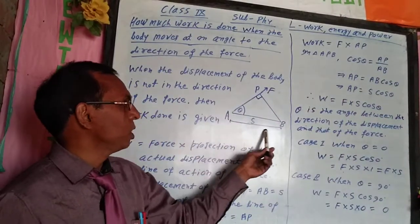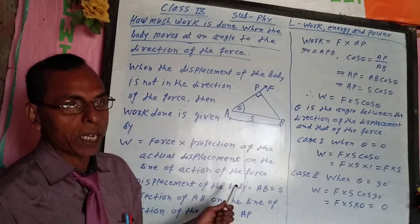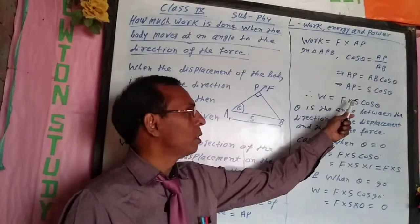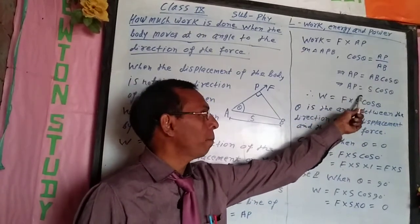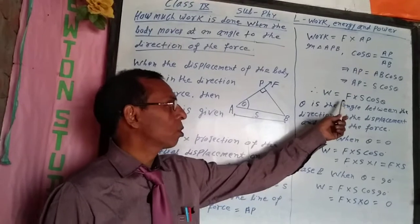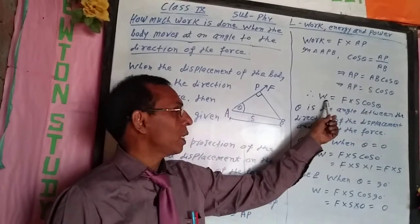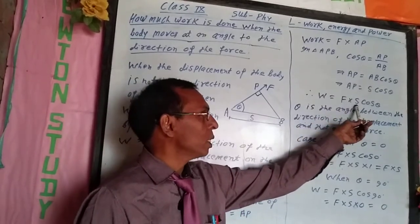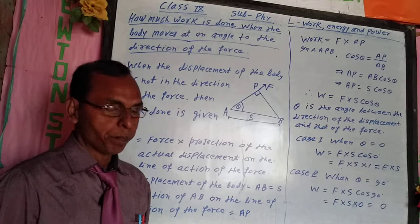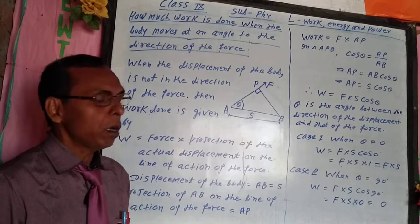Since the value of AB is equal to S, that is displacement is S, AP is equal to S cos theta. Hence, work is equal to F into S cos theta, where theta is the angle between the direction of the displacement and that of the force.